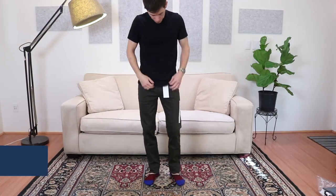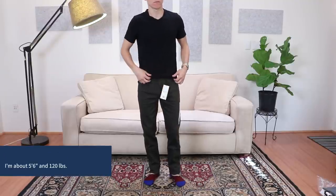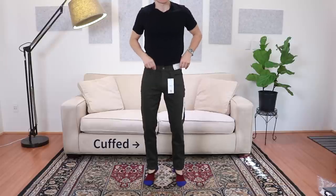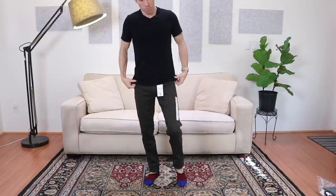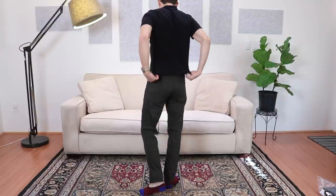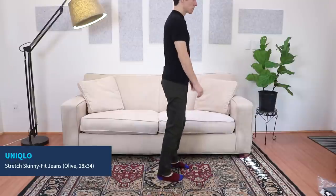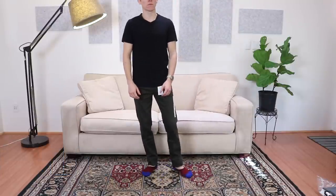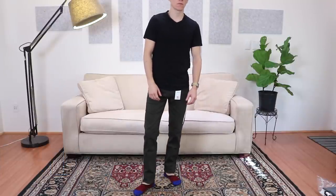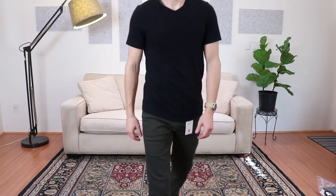First up we have their stretch skinny fit jeans in olive. These are 28 waist and 34 inch inseam, which unfortunately most of their pants come with 34 inch inseams. If you buy them in the store I believe they'll hem them for free; if you order online you have to get them hemmed yourself. Otherwise they fit really well. I like the silhouette — nice and tapered but not skin tight. They are kind of low rise, but they do fit pretty well and they're very stretchy and very comfy.